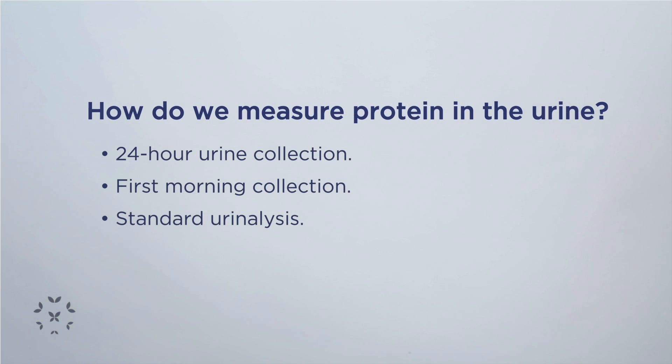Some patients may find this to be a little bit too cumbersome. So a lot of times what we will do is ask for the first morning void urine. When you wake up, you're going to collect the urine that you have in your bladder, and then we send that to the lab and measure the urine protein concentration and also the urine creatinine concentration.